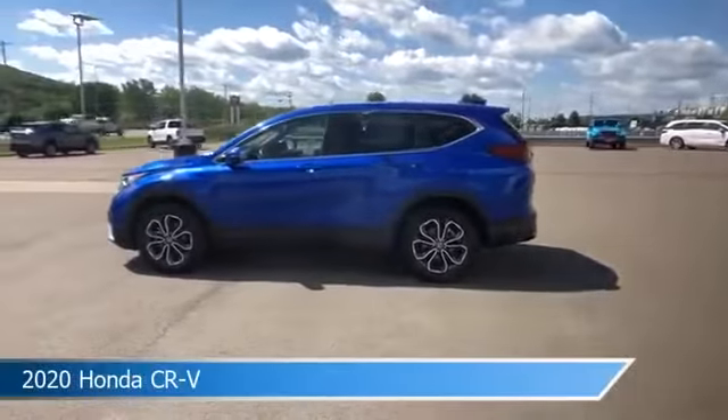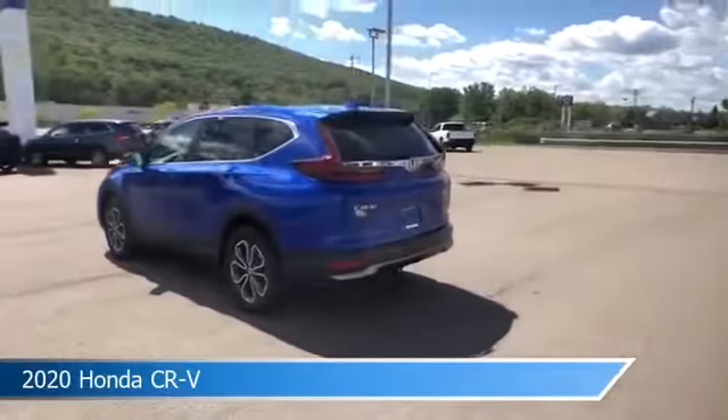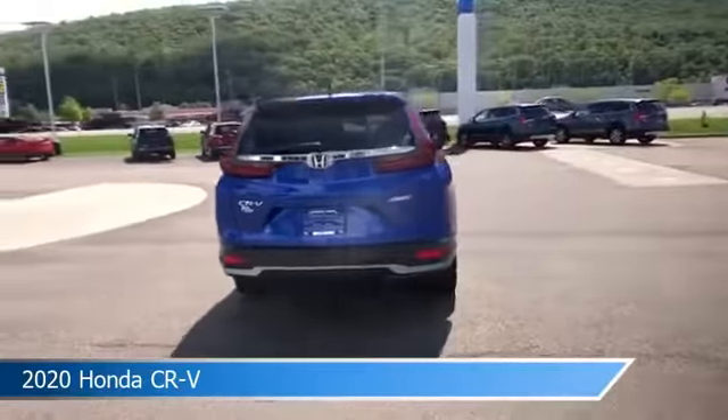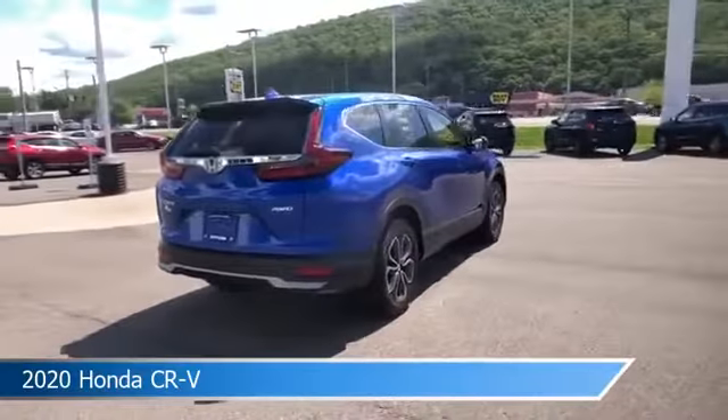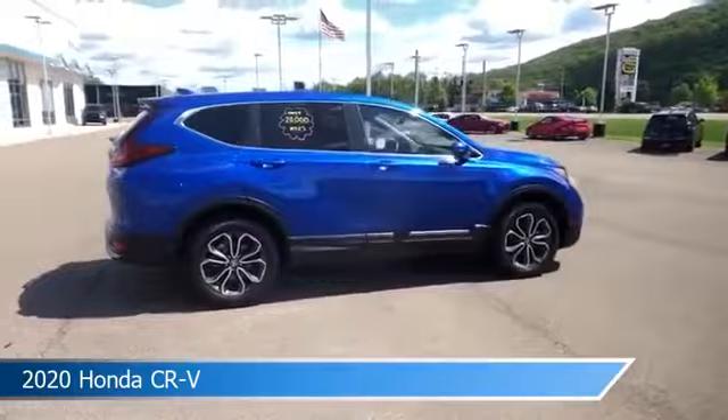Take a look at this 2020 Honda CR-V, equipped with a variable transmission in blue. This car comes with some great features including adaptive cruise control, blind spot monitor, all-wheel drive, alloy wheels, and more. Come in and check it out today.